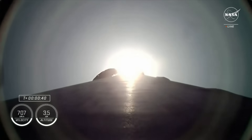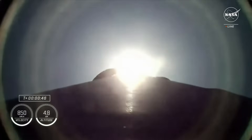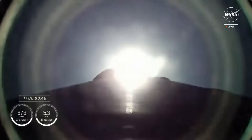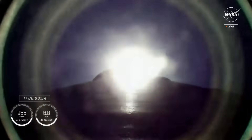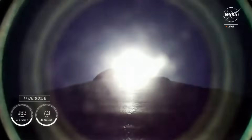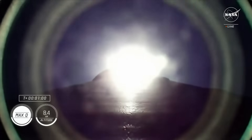Phenomenal power and telemetry. We are getting good callouts on propulsion. Falcon 9 engines now throttling down to help pass through the period of maximum dynamic pressure. Falcon 9 is supersonic.